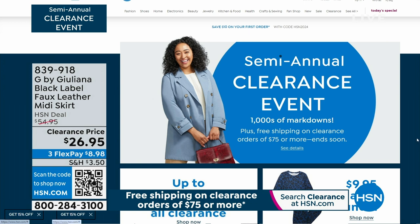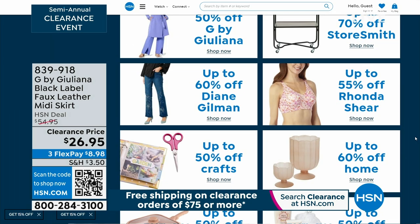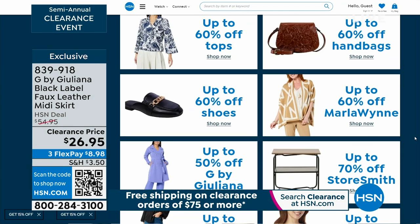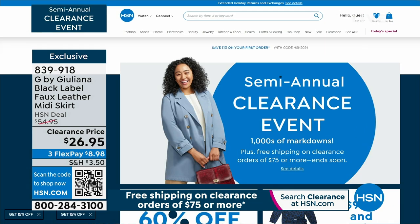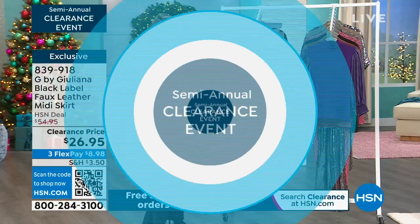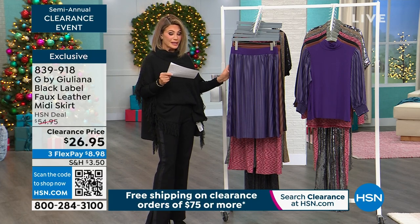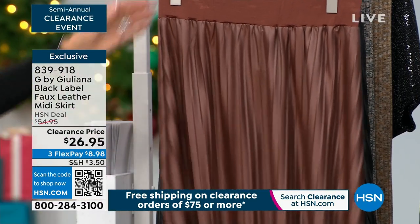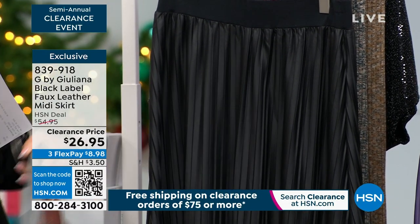Our semi-annual clearance event is going on both live here and on HSN.com. When you spend $75 or more on clearance you get free shipping and handling. We've got about half an hour left with Juliana. A lot of the items you're seeing are from her Black Label collection. We've got a black faux leather midi skirt — done in dark violet, cinnamon, and classic black. Eight dollars and change gets it home.